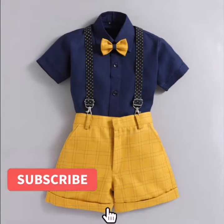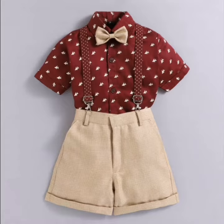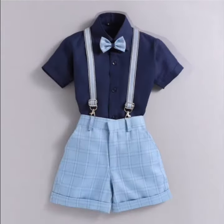Hi, hello friends, welcome back to my channel Dia Smart, hope you all are doing well. In this video I am going to show you some latest stylish and trendy suspenders for boys in different colors.